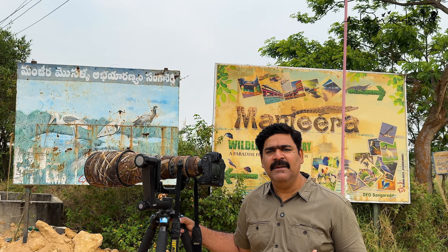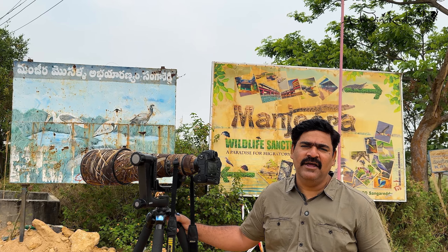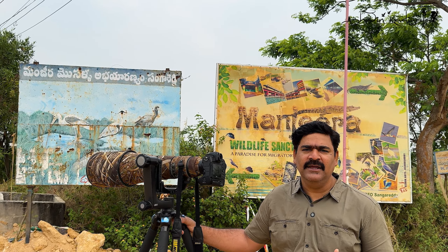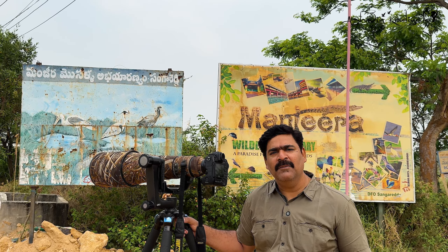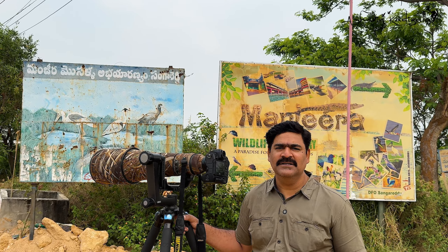Today, there is a Manjira reservoir in the backwater area. Because of this, there are many migratory birds here. Now we have 200 or more bird species here. So, welcome to Manjira Wildlife Sanctuary.